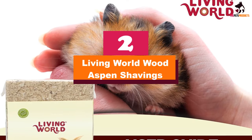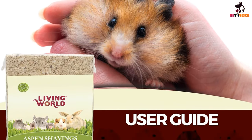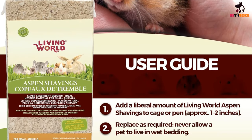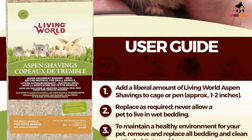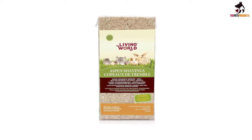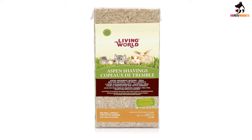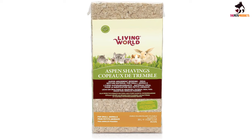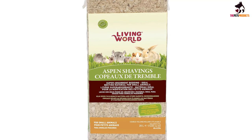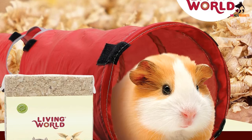At number 2, we have the Living World Wood Aspen Shavings. What is better than all-natural wood shavings that are scent-free and absorbent without all the adverse side effects? There aren't a whole lot of things better than this, especially when it comes to hamster bedding. The Living World Wood Aspen Shavings offer this and more. These wood shavings are not only completely suitable for your pet and the environment, but they are also highly absorbent. Thanks to the fact that they are scent-free and void of any aromatic oils, these shavings do not overwhelm the senses of your furry little critter.